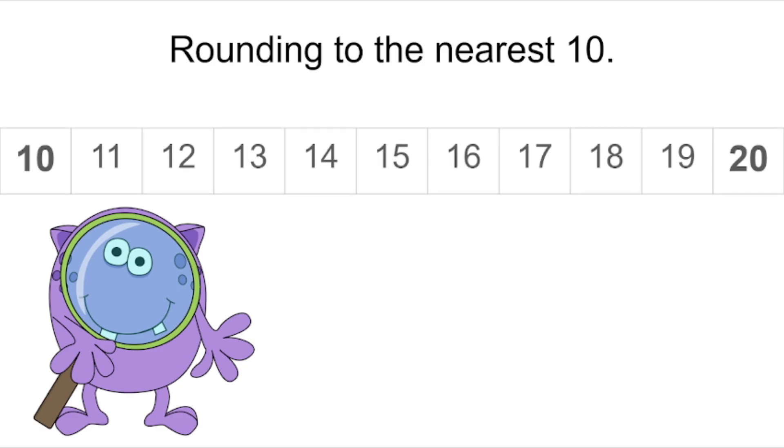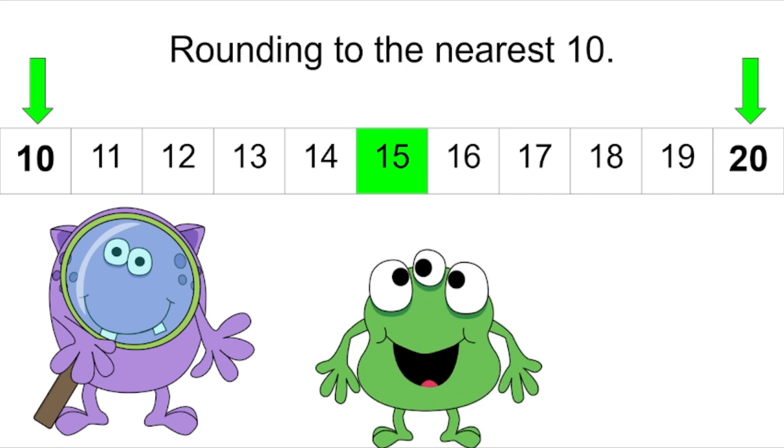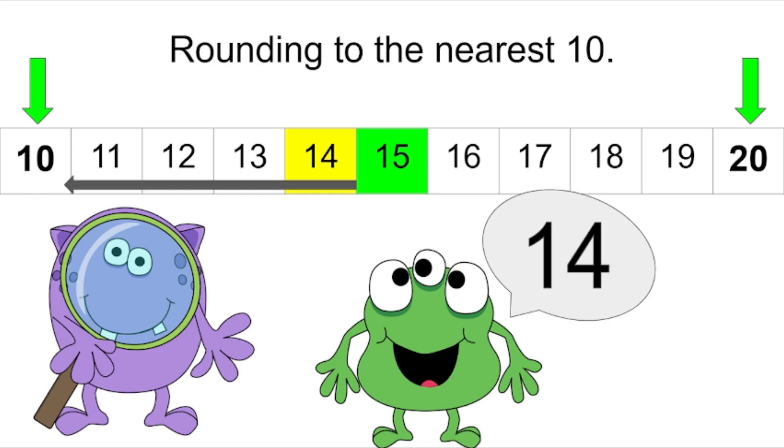Here I have the numbers ten through twenty. Ten is a multiple of ten and so is twenty. The number fifteen is halfway between ten and twenty — that's gonna help us know if we should round up or down. Our friend has a favorite number and it's the number fourteen. Let's find it on our number line. Is fourteen closer to ten or twenty? You're right, it's closer to ten.